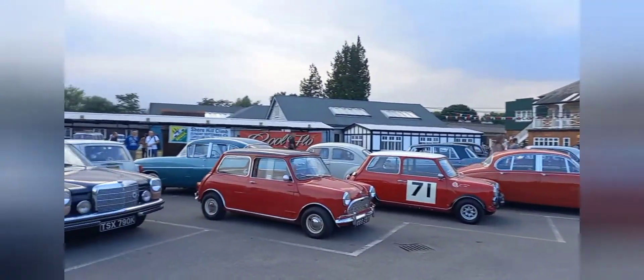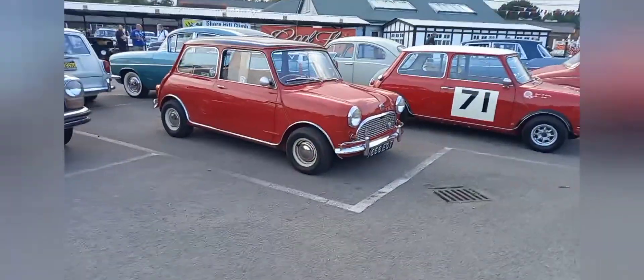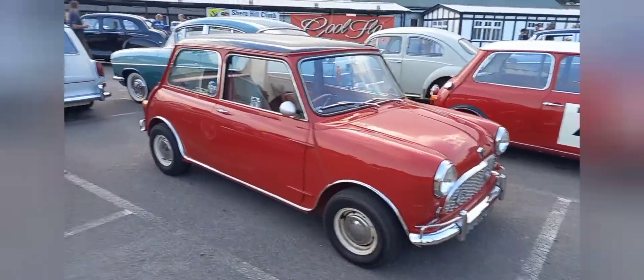Got Jags, more minis. Early mini there — very early mini. Lovely, look at that. Little overriders on there — it's a stunner. Look, this is what it's all about.